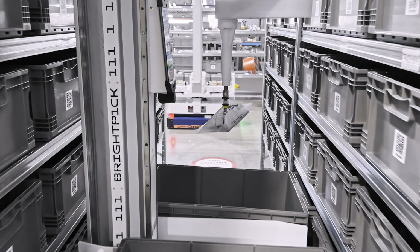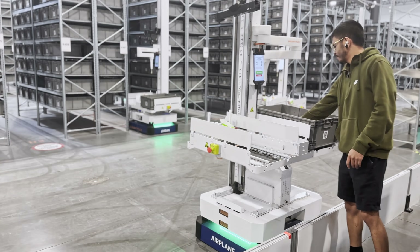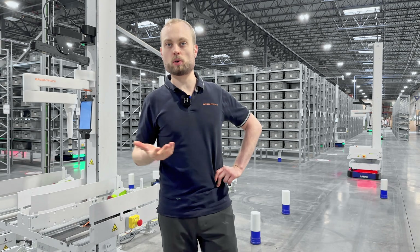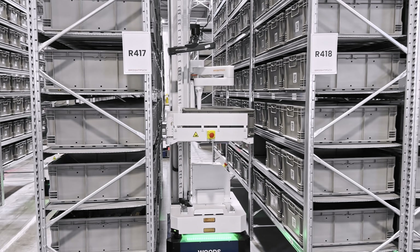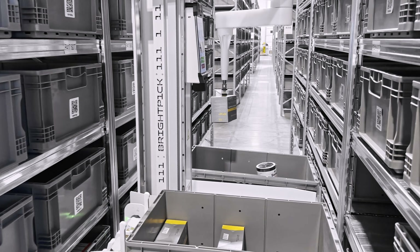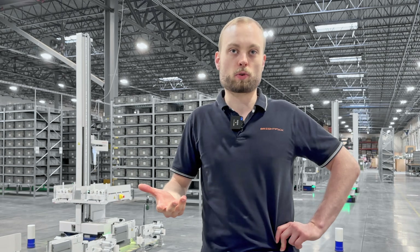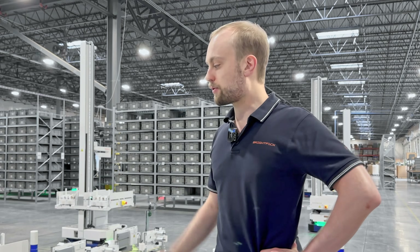Now this robot can do everything you need for order fulfillment: robotic picking, goods-to-person picking, pallet picking, order buffering, consolidation, dispatch, and replenishment. We think of the BrightPick Autopicker as basically a humanoid in all but name. If you think about what a human picker does in a warehouse, it's basically the same — except the Autopicker is faster and more efficient, at literally a tenth of the cost of a humanoid. We don't believe in technology for technology's sake — why do you need a human form factor when you can achieve human-level performance at a fraction of the cost?